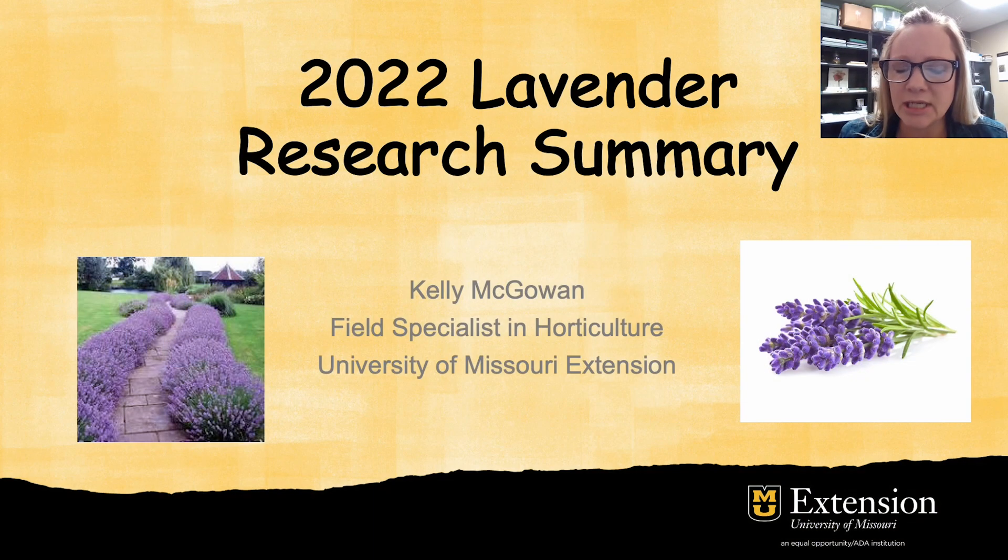Hello, my name is Kelly McGowan and I am a field specialist in horticulture for University of Missouri Extension. Today I'm going to give you a little bit of an update on our lavender research project and what we have learned so far.